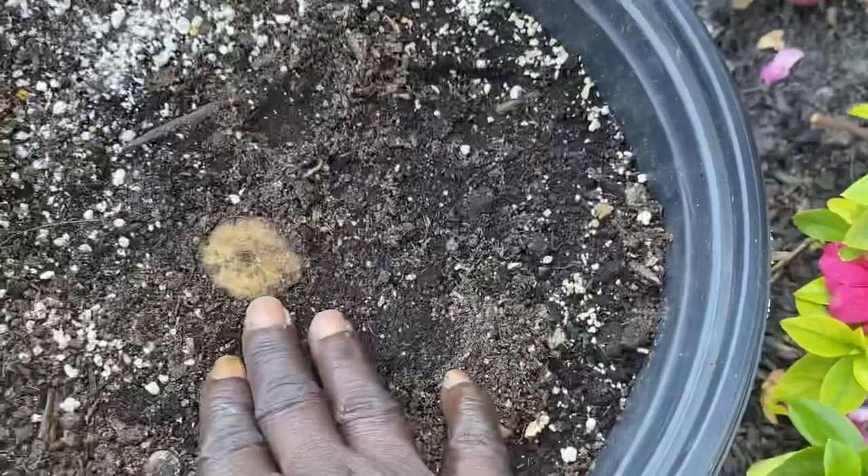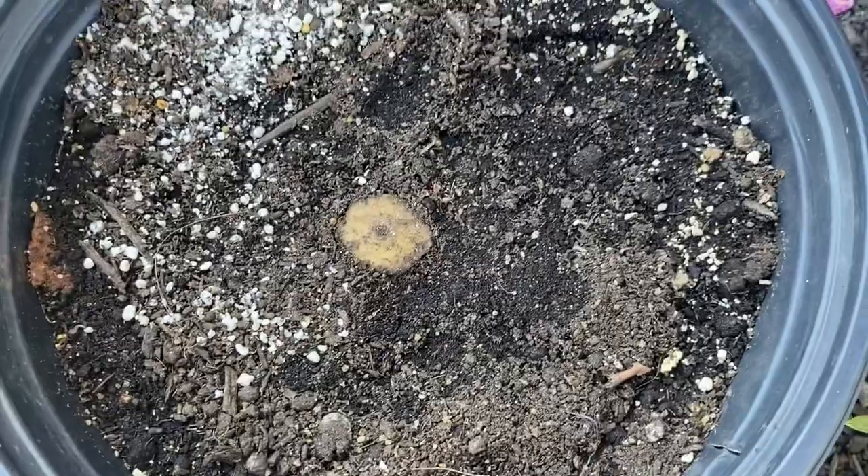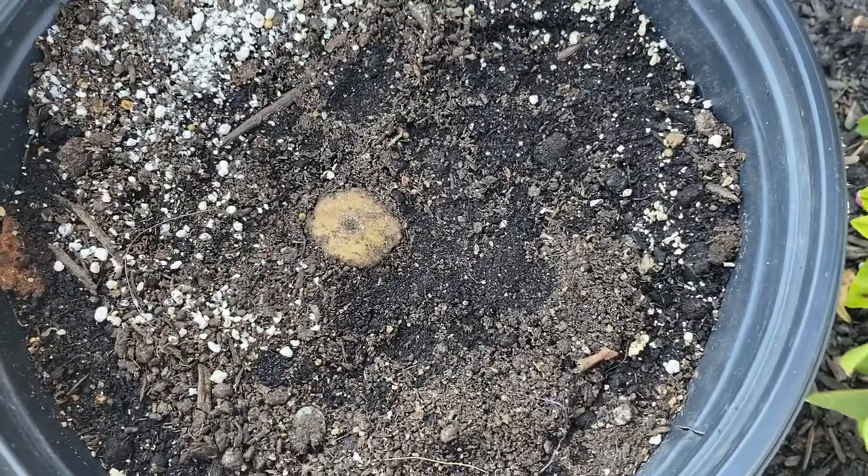This is broccoli — I can't wait for this to start growing up. I did see it has new roots on it, so that's awesome.